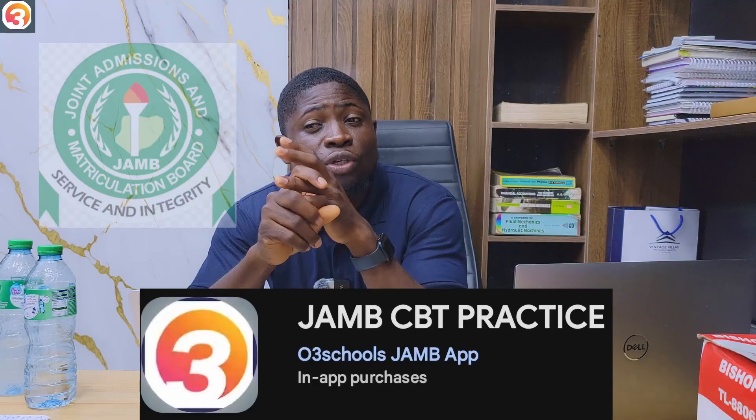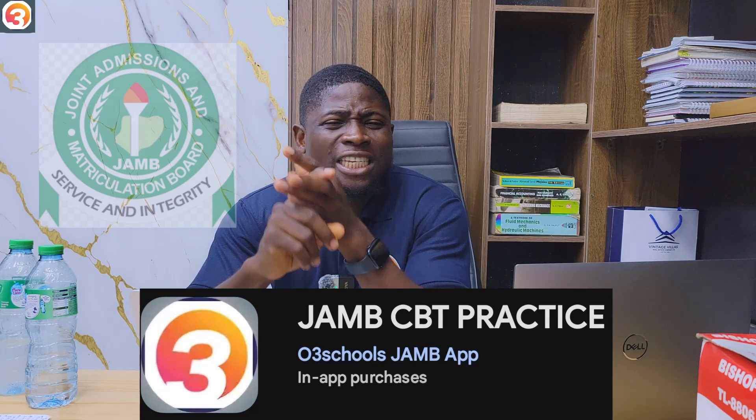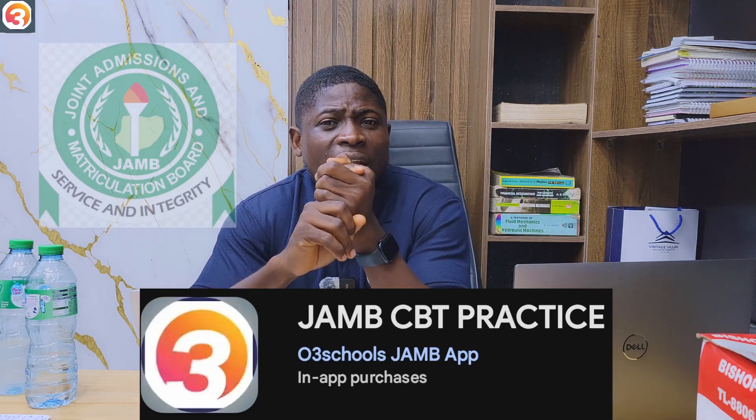Study topic by topic using the JAMB syllabus, answer questions using the question search feature on the Otel School JAMB App, and participate in the mock exams. Enjoy yourself while reading. By the time you are answering questions and you know the answer and can explain why — because you've read it in the book — your confidence begins to grow. There's a difference between real confidence and overconfidence.